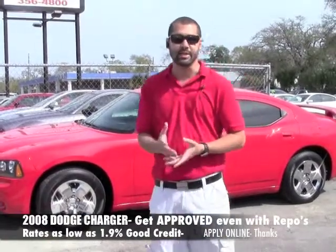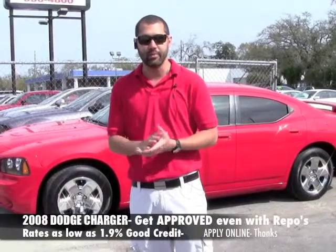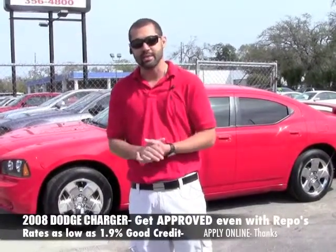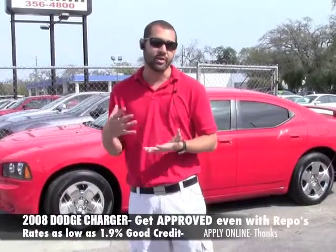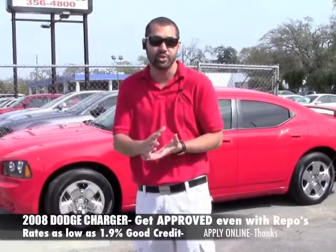Just because we're in the middle of tax season doesn't mean you have to use all your tax money to get a car. I can still help with decent down payments — sometimes it can be as low as zero down to $1,500 down. So you don't always have to have a big down payment; you might think that you do, but you might not need it.